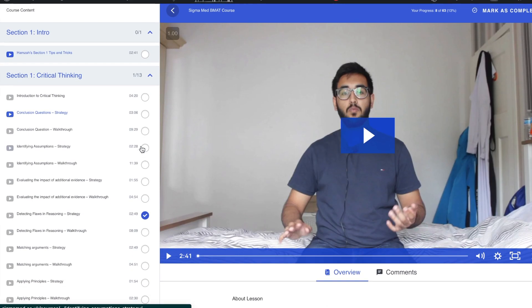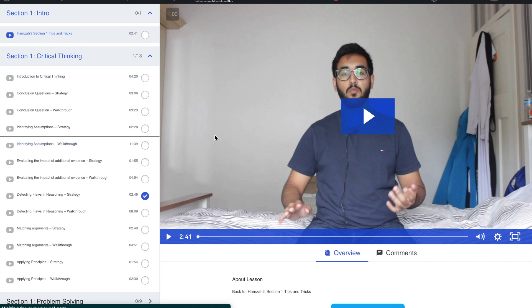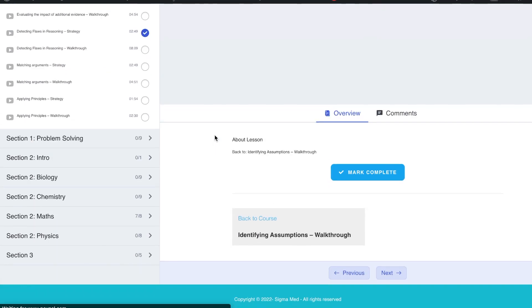A lot of the BMAT is just knowing these small exam techniques, and that's why me and my friend Hamza have created the Sigma Med online BMAT video course. This course consists of more than 60 videos and will have more than 90 worked examples when we add the section 1 and section 2 walkthroughs from 2022. It teaches you the content and exam techniques you need, incorporating all the knowledge that got me and Hamza into the top 10% of our BMAT cohort and into Cambridge University — all in one concise course for just £30. If you're sitting the BMAT this year, this course is an absolute steal and in my opinion the only paid resource you need. Check out sigmamed.co.uk — the link is in the description below.